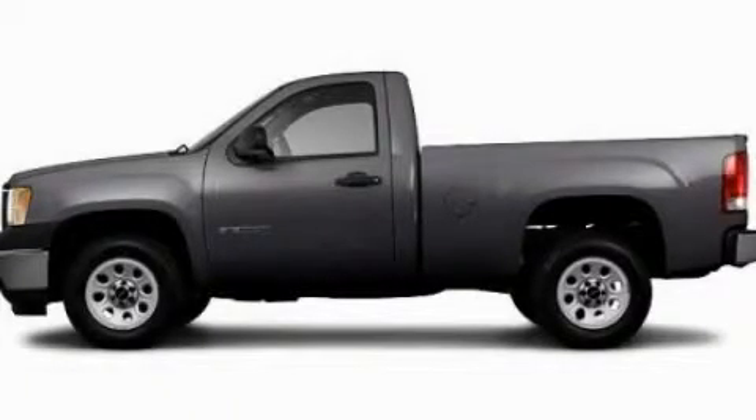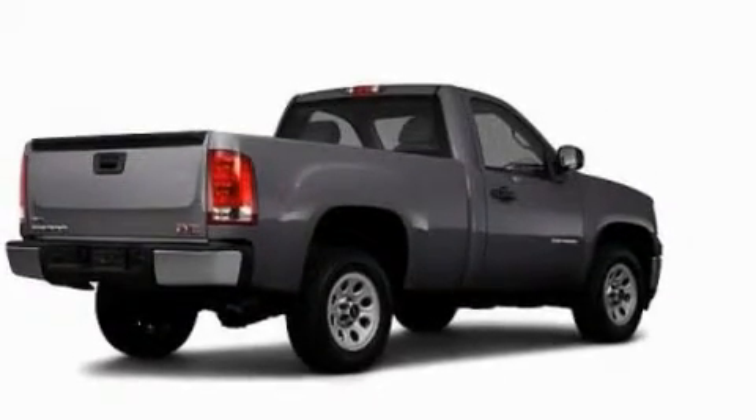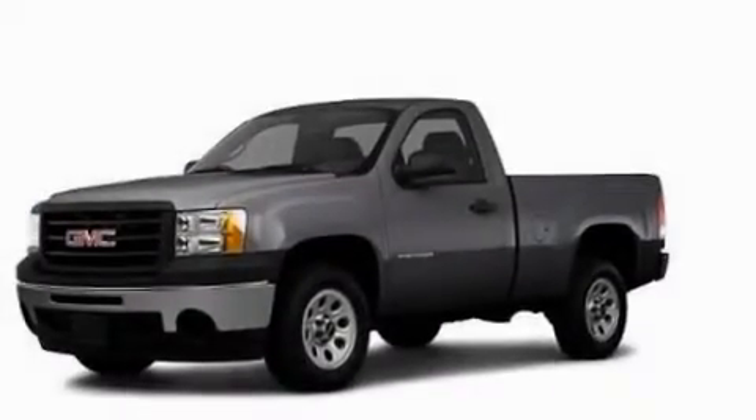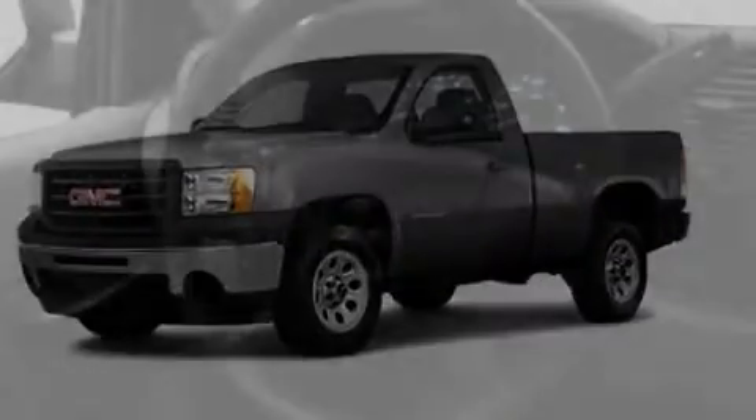This is a 2011 GMC Sierra 1500. Whether hauling, commuting, or towing, this truck is the right one for you. It features a 4.3-liter six-cylinder engine and an automatic transmission.